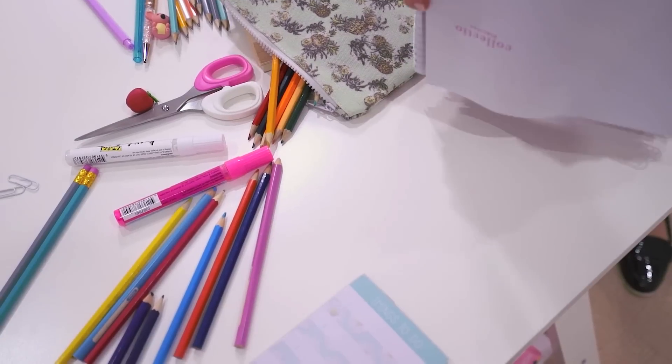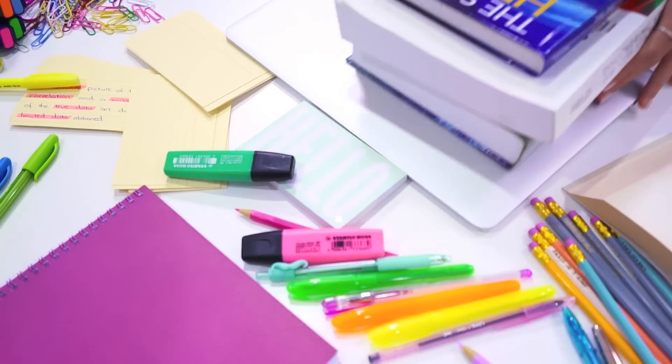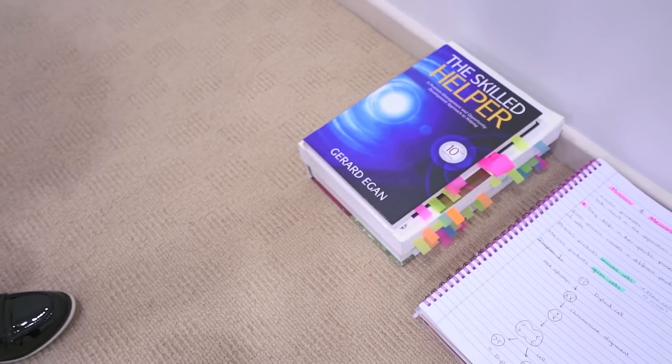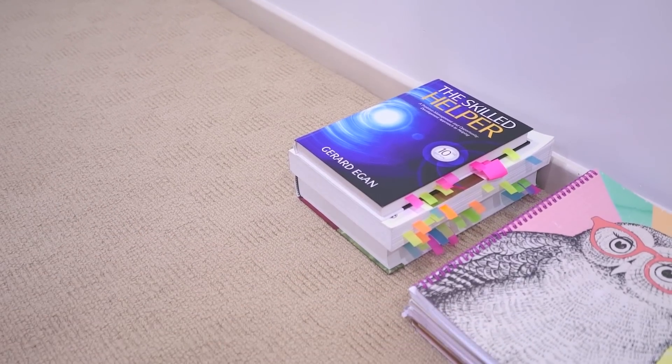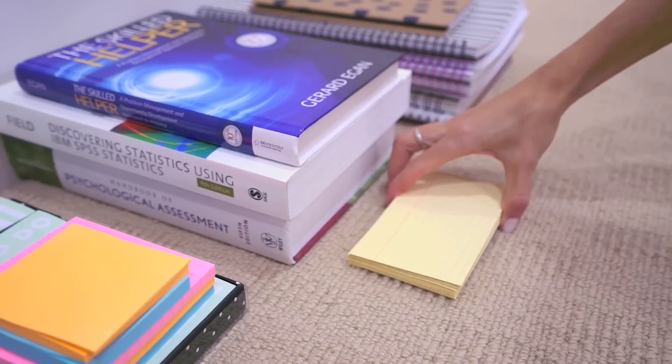Alright guys, let's get into the episode! The first thing to do when reorganizing your desk is to take everything off. I try to categorize things as I take them off though — creating little piles for stationery, books, worksheets, and other things. This will make it a lot easier to organize them later on.